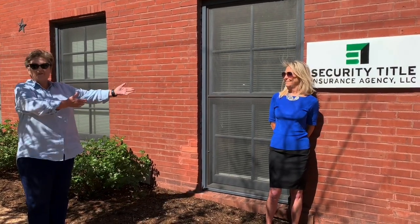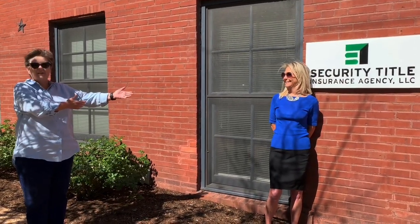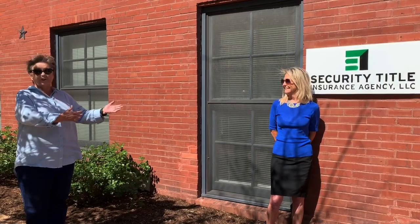Welcome back to Security Title today for the curbside closing. I want to introduce Rebecca Myers, our marketing person with Security Title. She's going to walk you through the steps of curbside closing that we're doing in the age of COVID-19 and the pandemic that we're all dealing with, because we're still closing properties here with our good friends at Security Title.